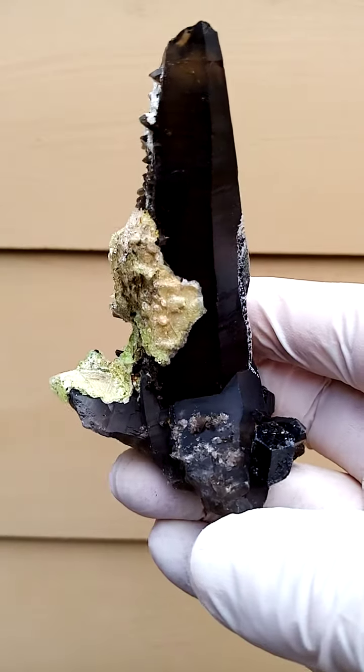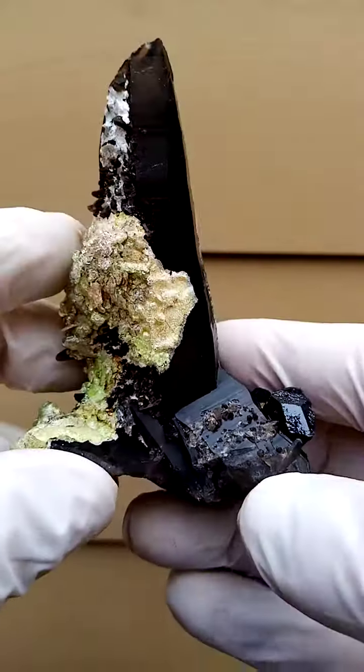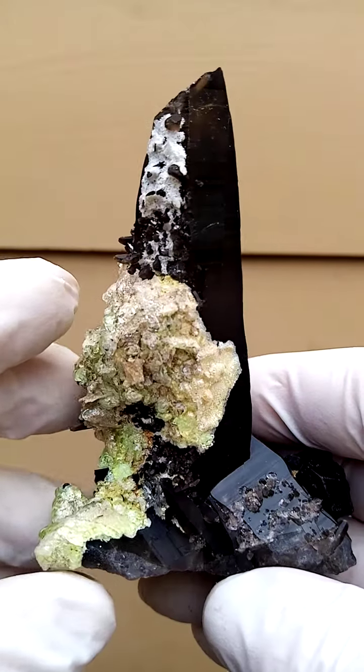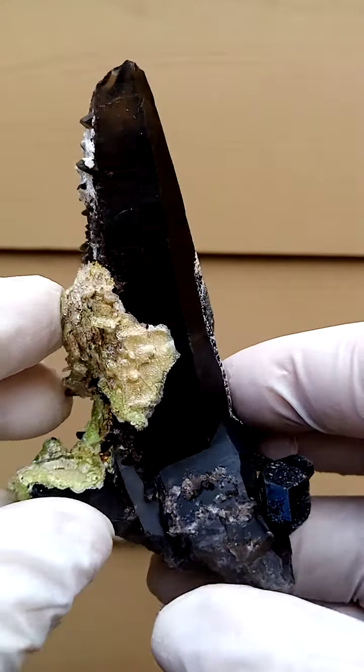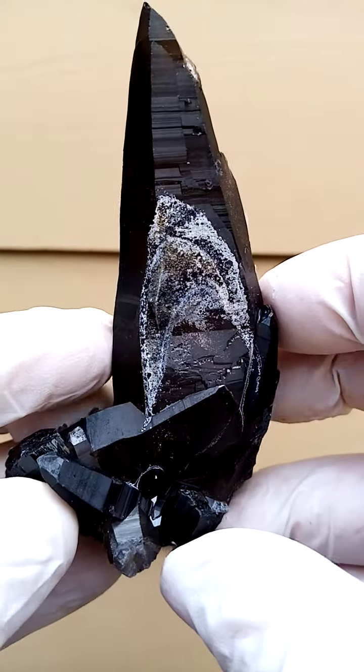Hand-sized specimen of shell tourmaline on solid smoky quartz matrix — a lovely formation. Large piece, almost hand-sized, definitely a little bit bigger than palm size.